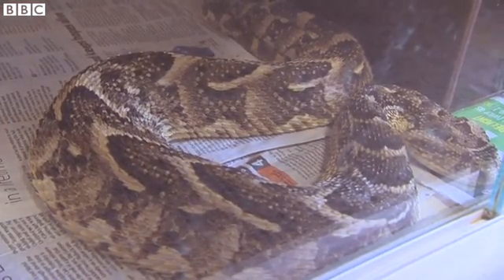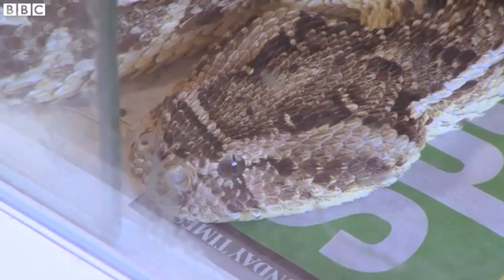The problem is that they're very well camouflaged. They don't move a lot, so they're just sitting there on the ground. And then if people walk near them or step on them, they obviously get bitten by the snake.